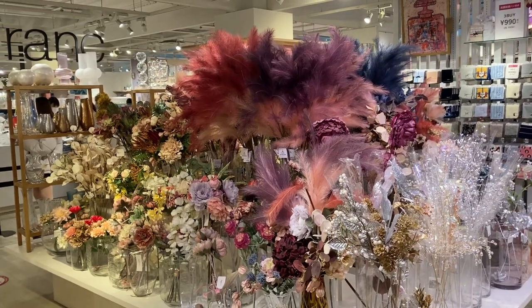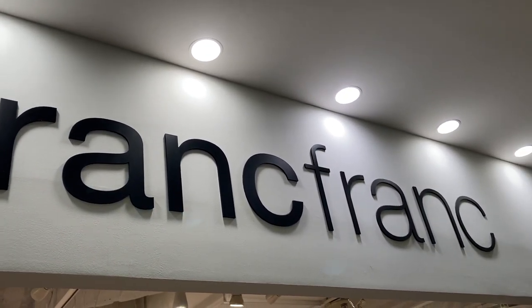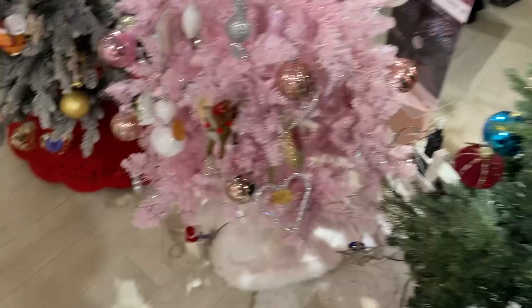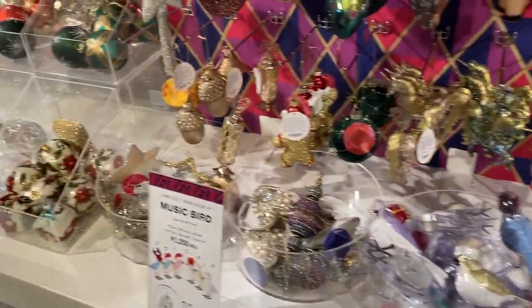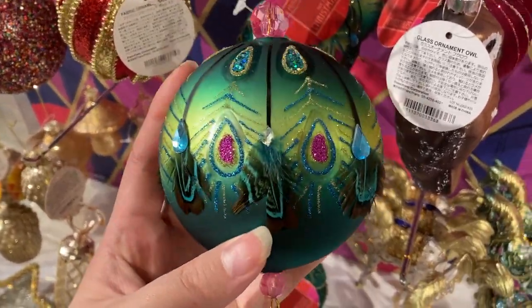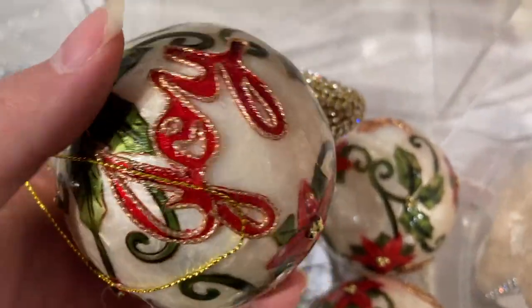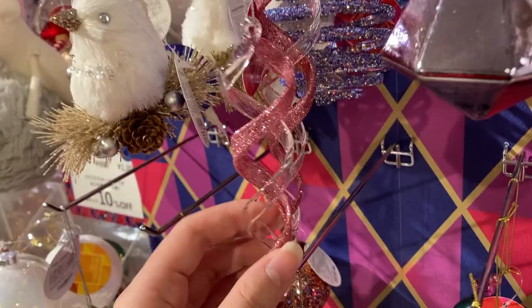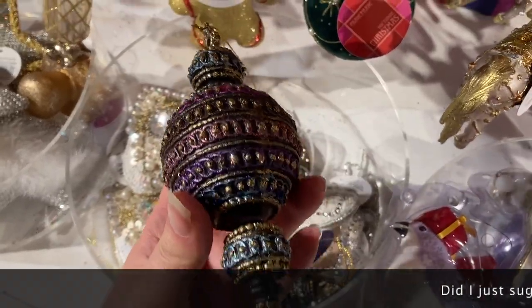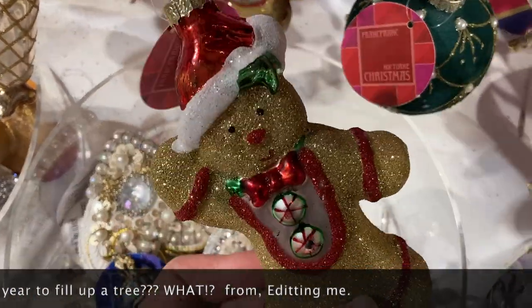Bonus footage: as I was shopping around I realized the whole mall was getting Christmassy, so I went to Fran Fran because they have the most beautiful selection of ornaments I've seen in Japan. Their prices tend to be a little higher — around 950 yen per ornament — but all their stuff is very beautiful, very unique, and very good quality. You could find one or two you like, or get one every year and start filling up your tree.